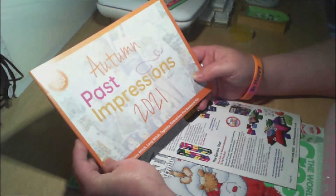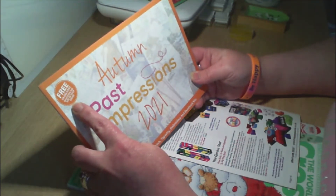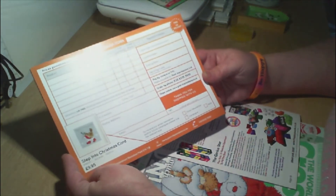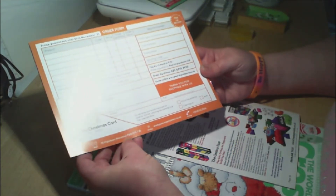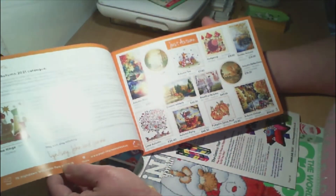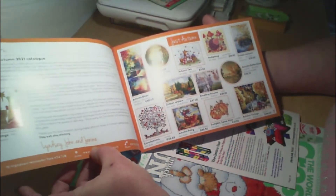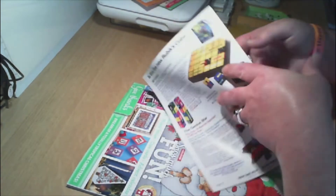So, Autumn Past Impressions 2021 — free UK delivery whatever the size of your order. You can place a postal order, go to the email online, or phone. Welcome stitchers — welcome to our Autumn 2021 catalogue from Lindsay, John, and Janine. You can make online orders for Past Impressions.